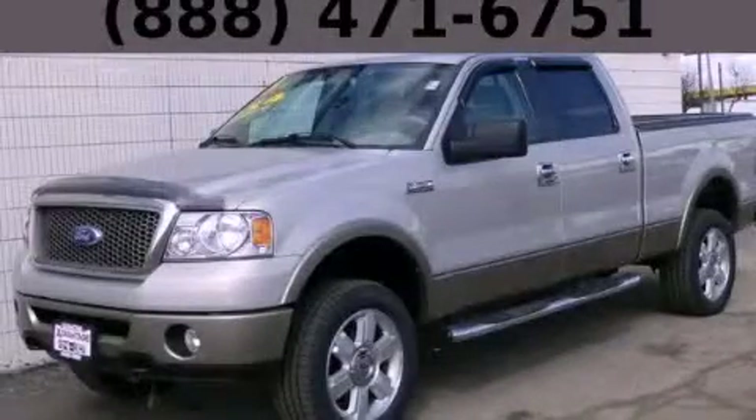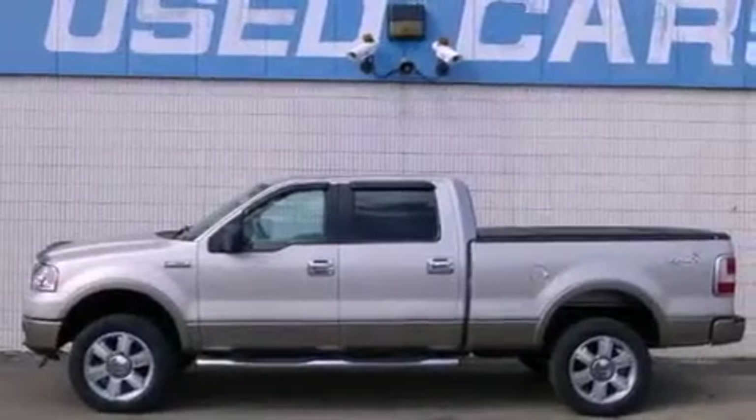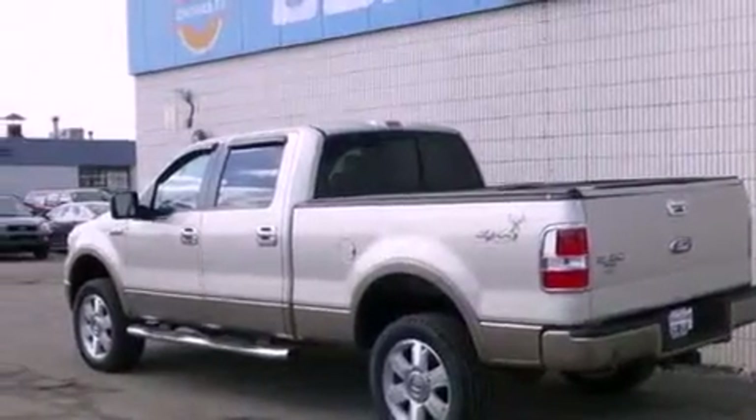This is a 2006 Ford F-150. Whether hauling, commuting, or towing, this truck is the right one for you. It features a 5.4-liter, eight-cylinder engine and automatic transmission.